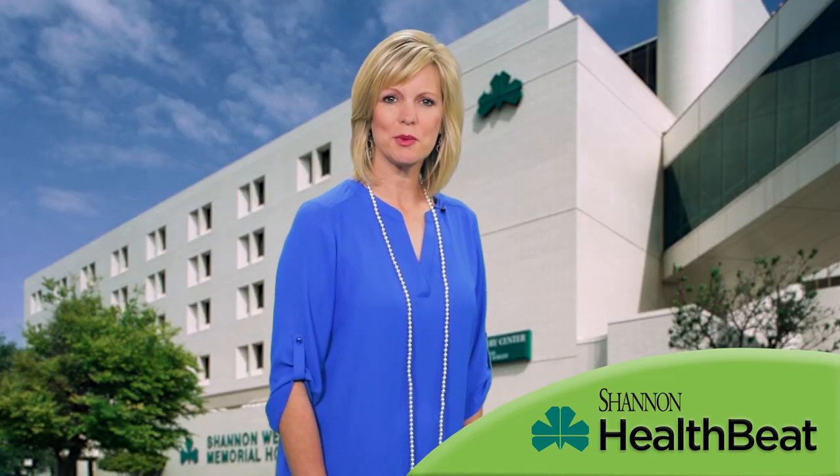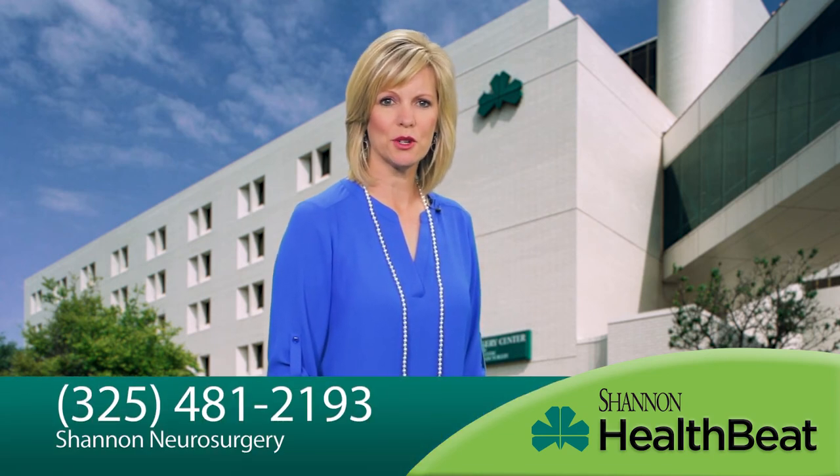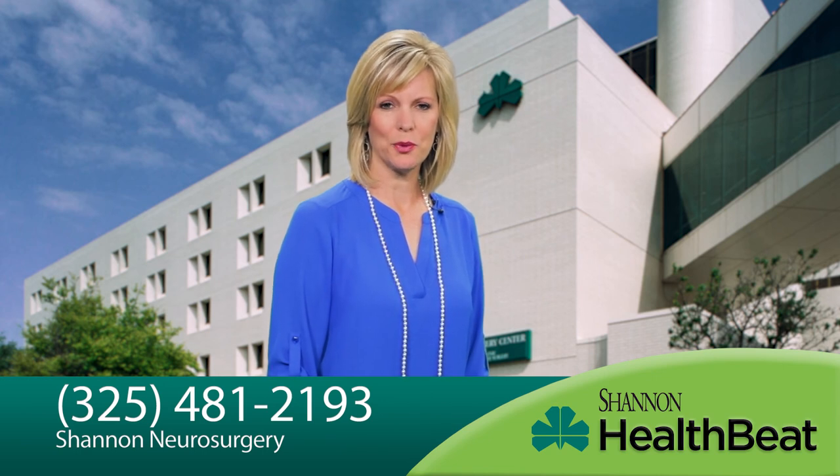If you have questions regarding your pain and possible relief with DRG, please call Shannon Neurosurgery at 481-2193.